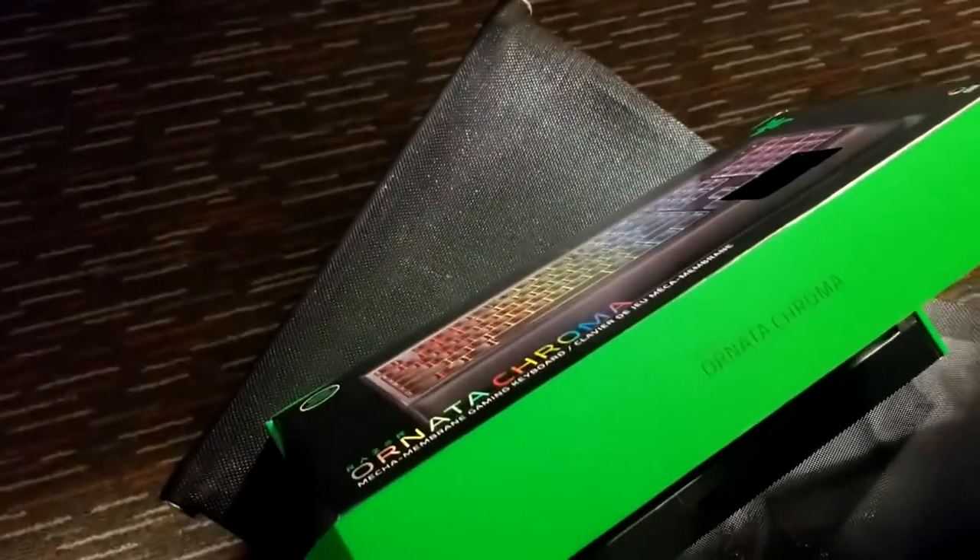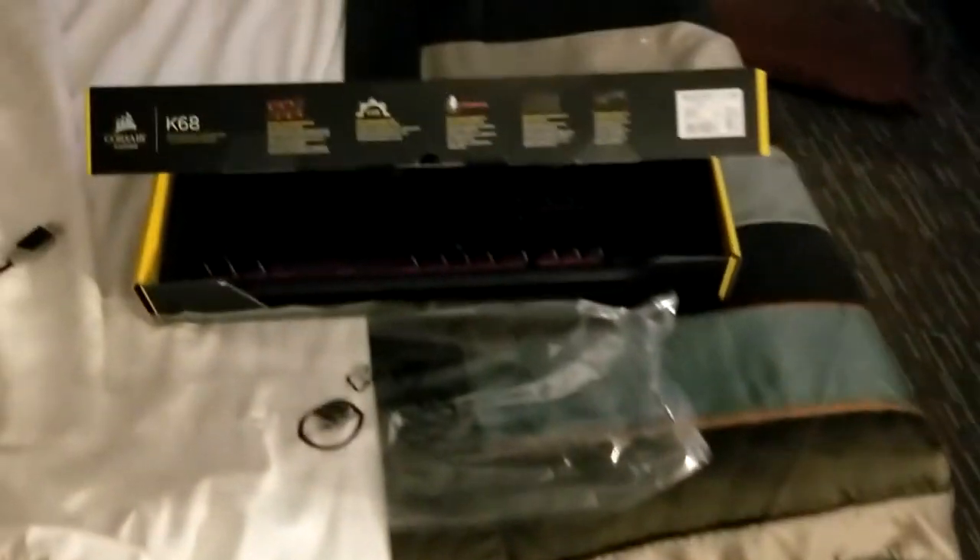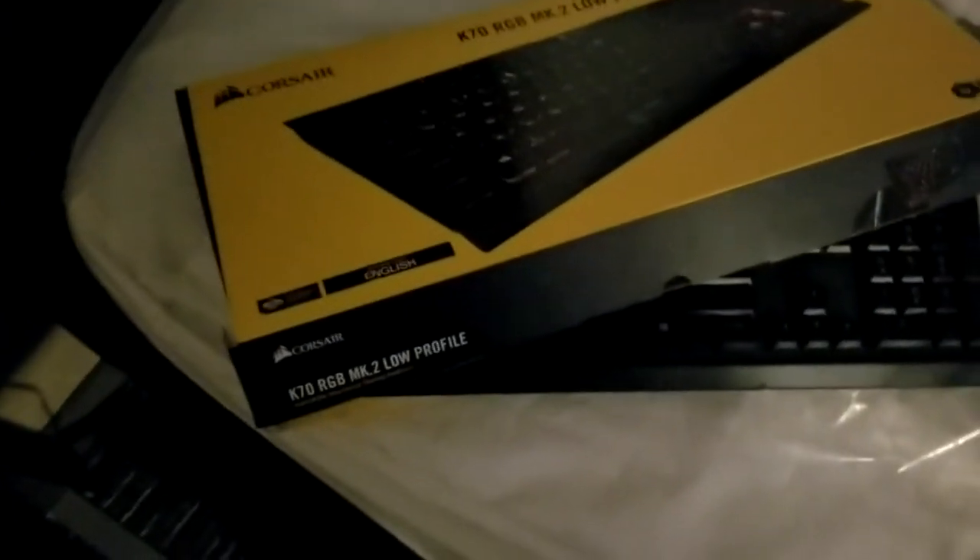In conclusion, the Razer Ornata Chroma, the Corsair K68, the Corsair K55 RGB, and the Corsair K70 RGB MK2 Low Profile don't impress me at all. I'm honestly thinking of just switching to a business-grade keyboard for around $39.99 at a big box store, because I'm not seeing the value. This thing is almost $100 US, the other is about $40 US - in Canada you're paying $70-80 and possibly up to $150. I'm not seeing any value in that at all.